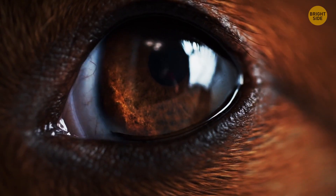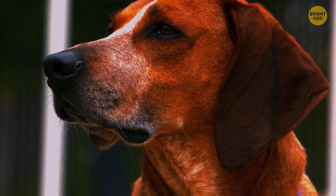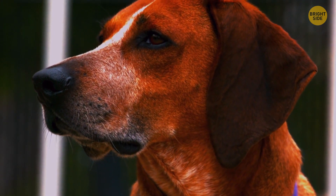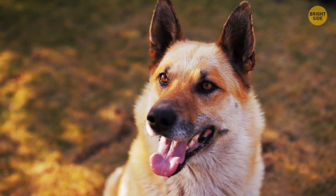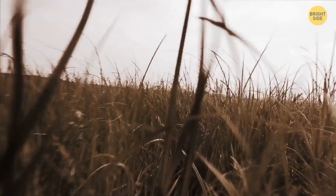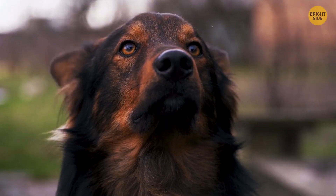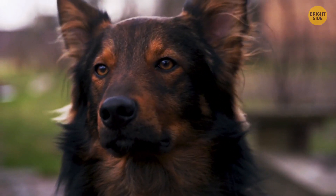A common misconception is that dogs are colorblind. They're not, but they don't see color exactly as we do. They have trouble distinguishing between reds and greens — it all just looks like a mash of gray, brown, blue, and yellowy tones. That's because their eyes lack one of the three photoreceptors needed to perceive colors fully.